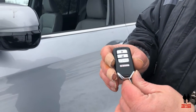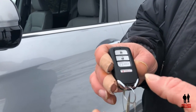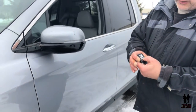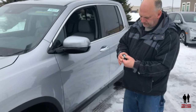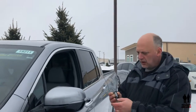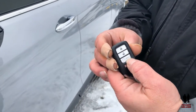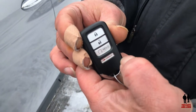Here's the key fob for the 2019 Honda Ridgeline, and it does have remote start. If I push the lock twice and then press and hold, the truck will start up. There it's running. To cancel that, you just press and hold the button again and the truck turns off.